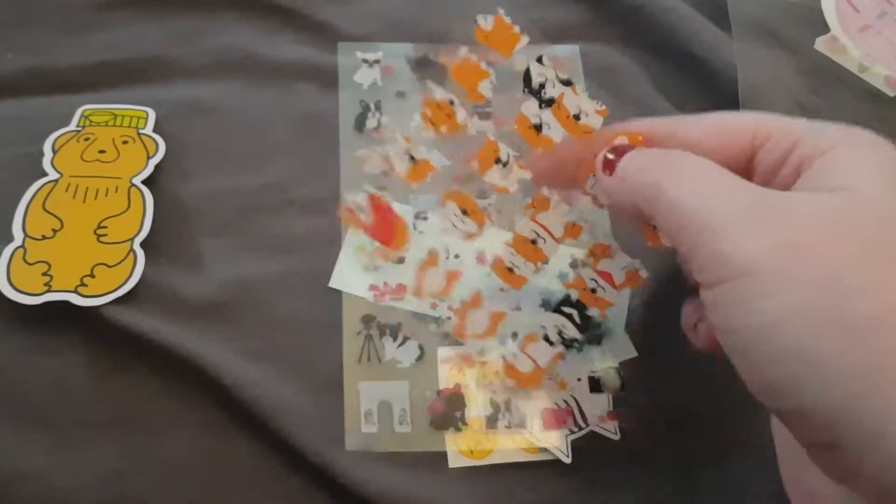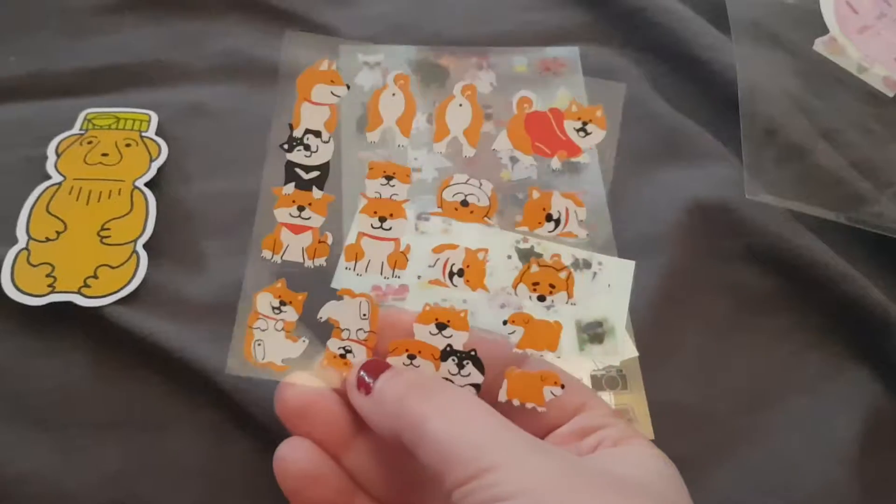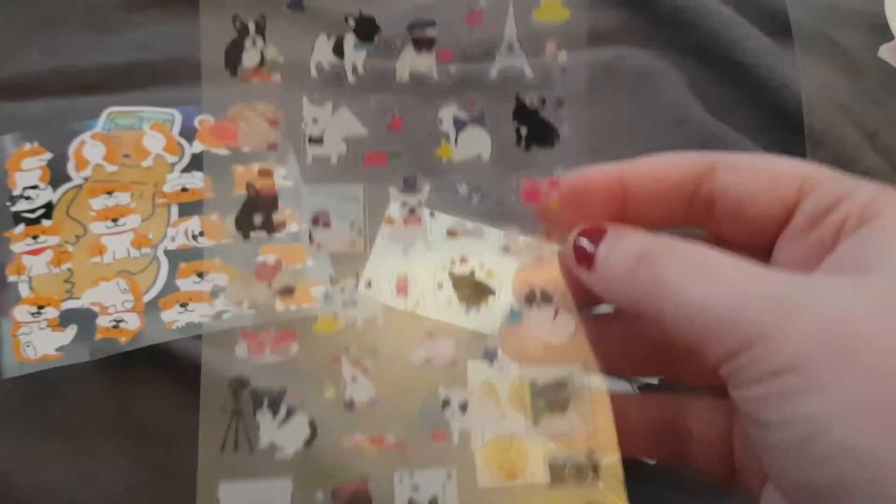I got some more of the cute little corgi ones because I absolutely love them, and then I got these little frenchies and they're just so cute.